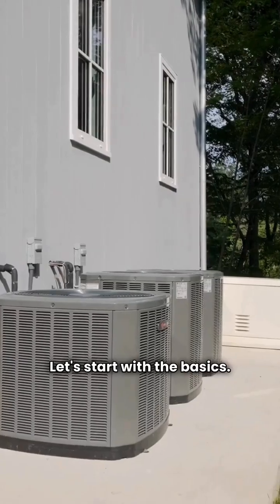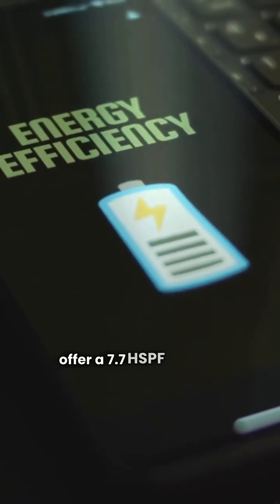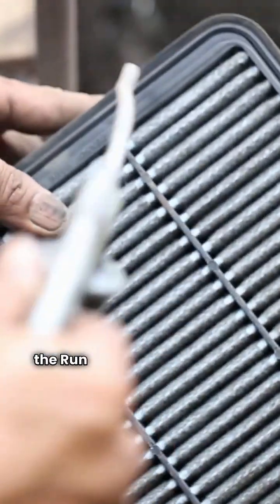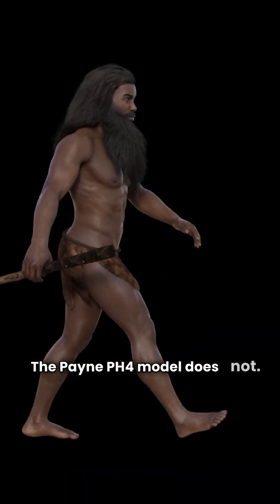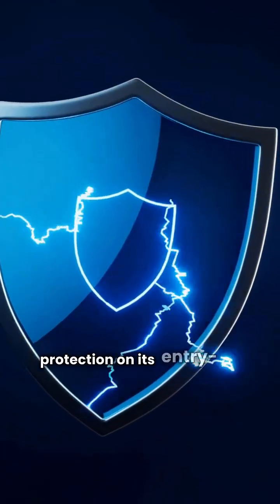Let's start with the basics. Payne's PH4 and Run True's RD14 both offer a 7.7 HSPF heating efficiency, so they're pretty even on performance. But the Run True RD14 comes with a louvered coil for protection against lawnmower debris and hail — the Payne PH4 model does not. Point to Run True for better physical protection on its entry-level unit.